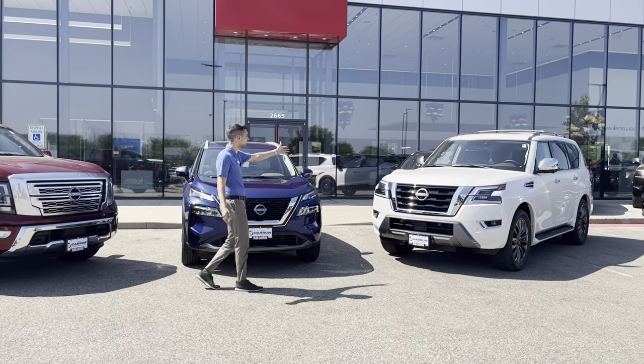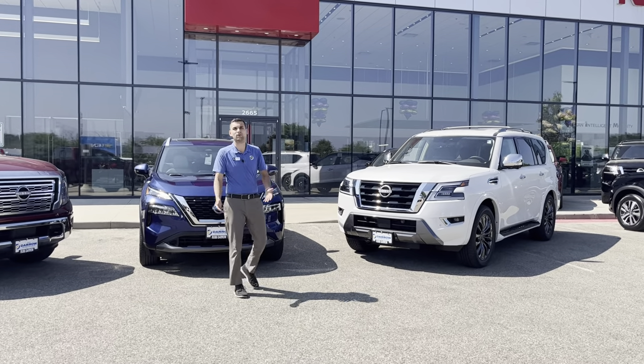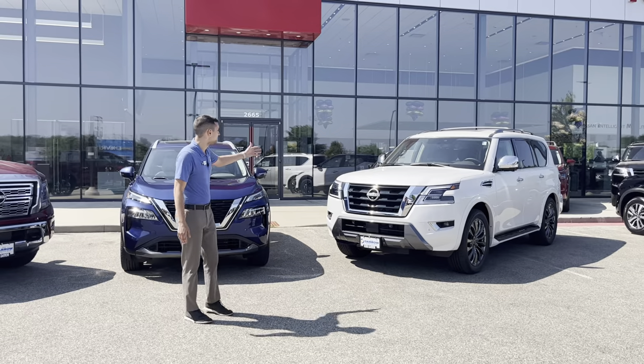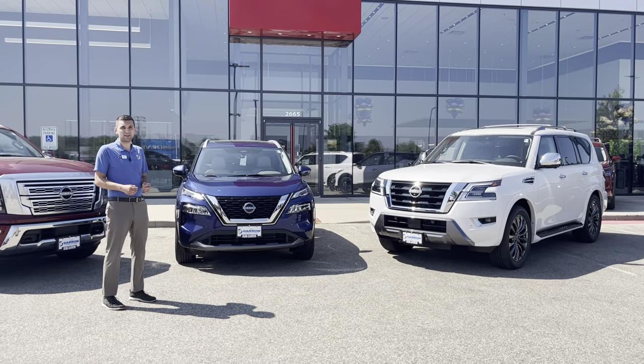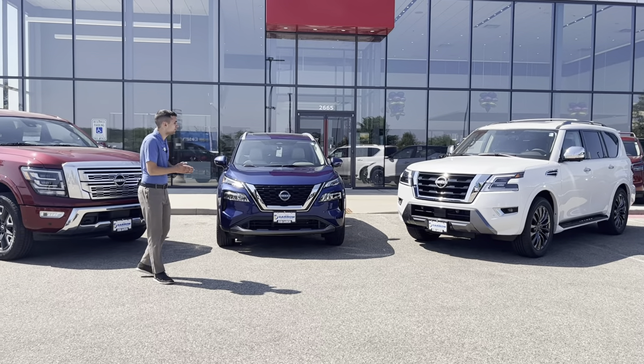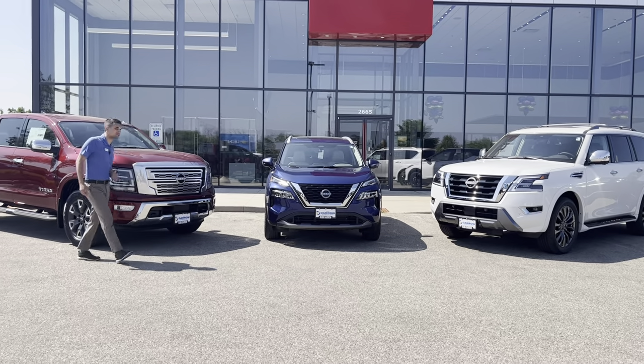Going over some more deals we got here — something like this Nissan Armada, looking to tow the family around or even tow a trailer. This thing, fully loaded, can do that for you as well at $6.99 a month for a lease. Very low payments and great deals going on here at Rust Aero Nissan.